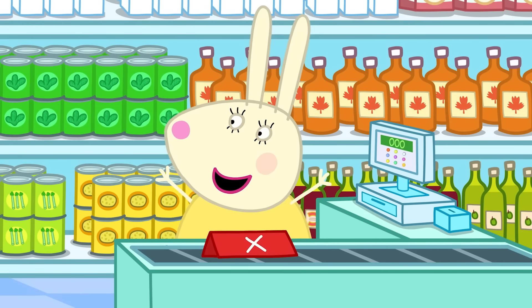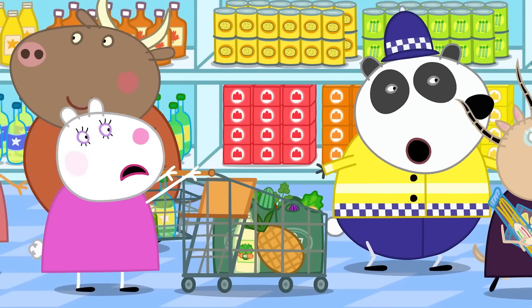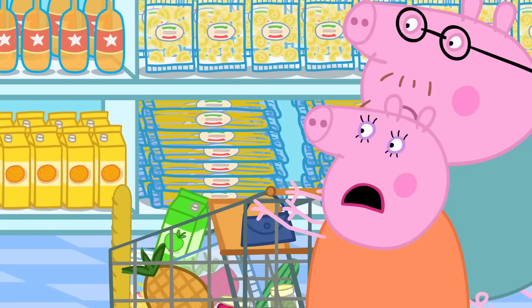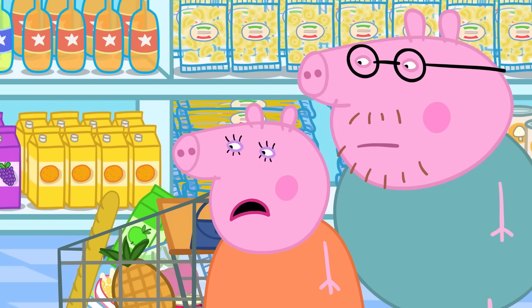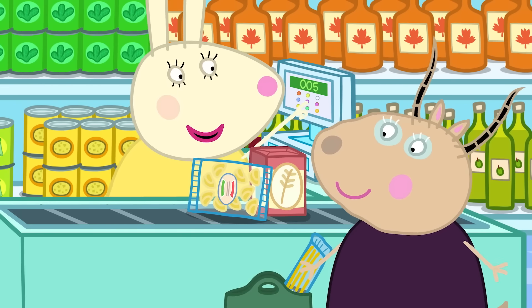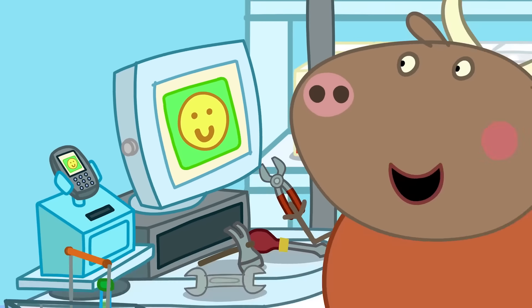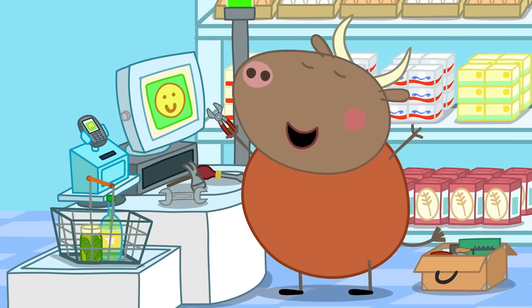Sorry everyone, I am back! Who's next? Everyone loves going shopping, but not everyone loves the shopping robot.